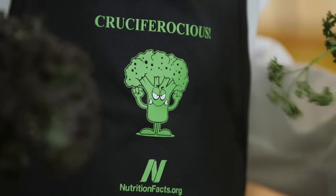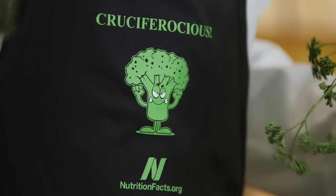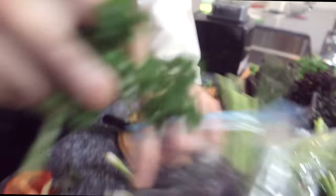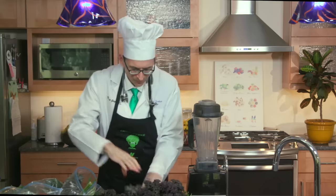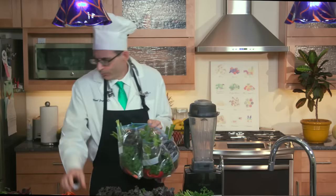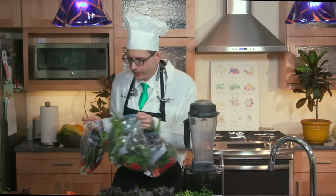Then all the bags go into the fridge and wait their turn. When you're ready to rock and roll, here's what you do.